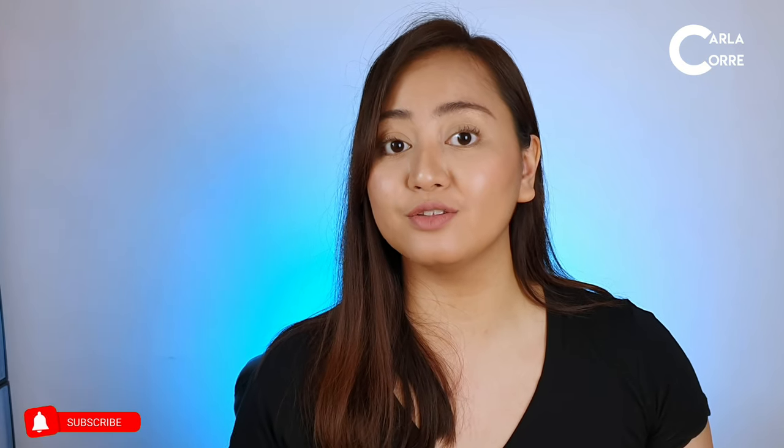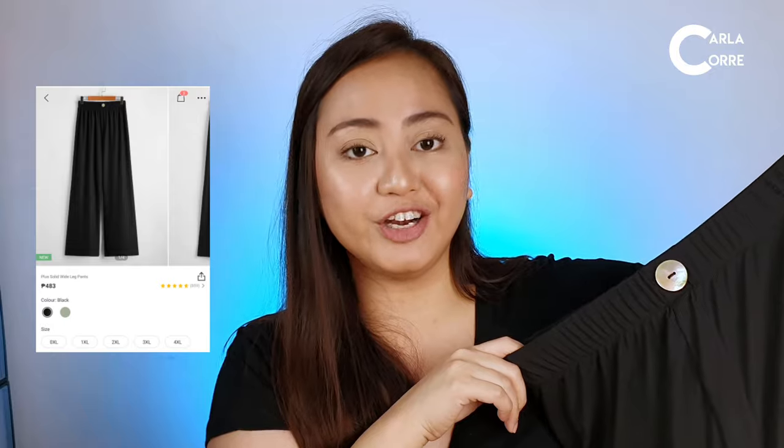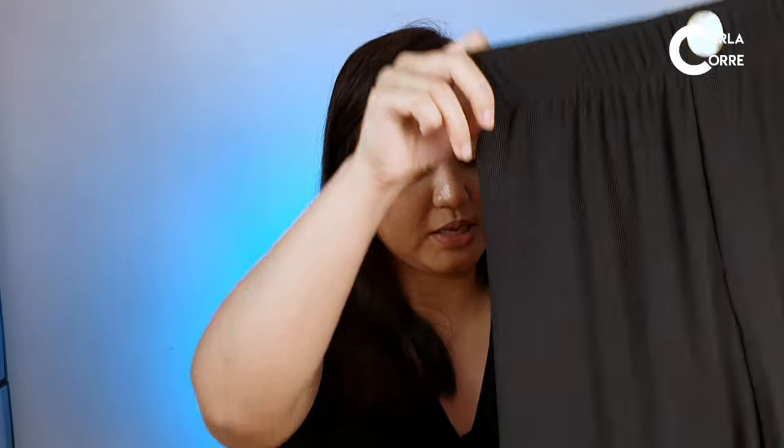After showing you all the tops, now let me go to the bottoms I bought. This first bottom item I liked so much that I bought it twice — the first one was a bit too loose for me, so I got a smaller size. It's a black wide leg pants at 397 pesos. The material is stretchy, really soft and comfy, with a garterized waist and just a decorative button on the waistline. I'm going to try it on now.